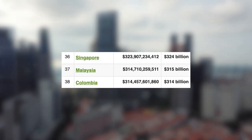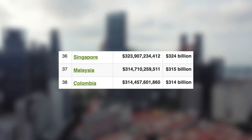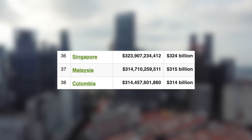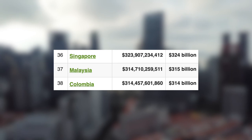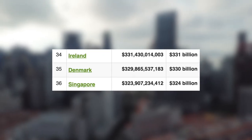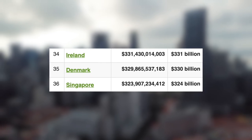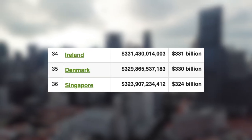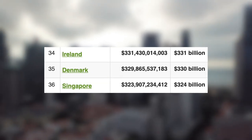Next, Singapore with just under 324 billion US dollars — seriously impressive for a country with less than 6 million people. This puts them above Malaysia and just behind Denmark. And finally, the highest out of the three, with just under 330 billion US dollars, we have Denmark, putting them just behind Ireland and above Singapore. So this one was super close.